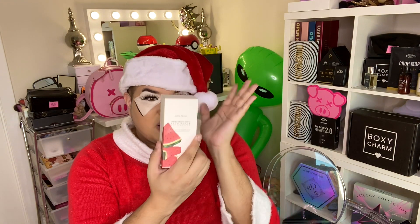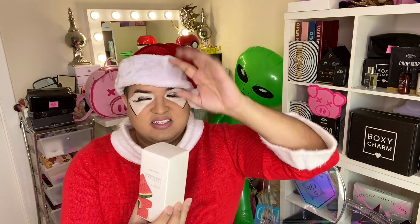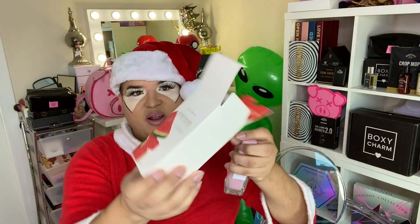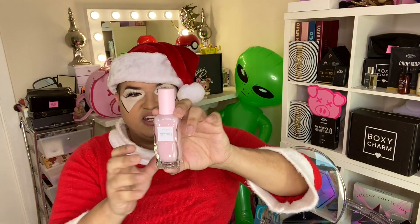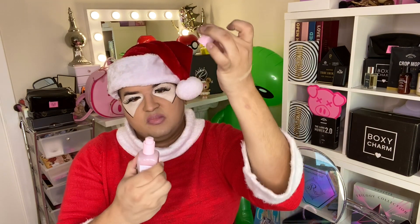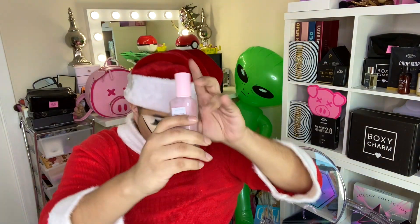One of my favorites — when I opened the box today I couldn't believe it — is the Glow Recipe Watermelon Glow Pink Juice Moisturizer, full size. This brand is glass, not plastic — it's a very expensive item. I was completely shook. You put this on your face at night as a moisturizer and it smells like watermelon. It smells so freaking good. I'm really happy we got this one.